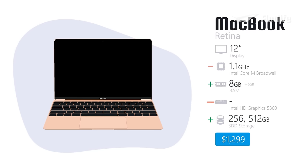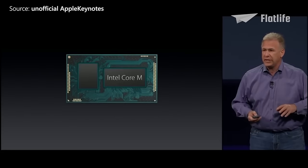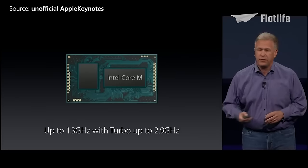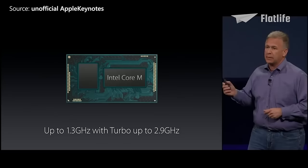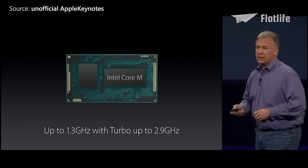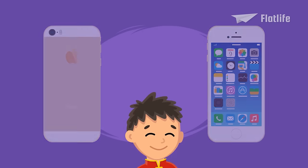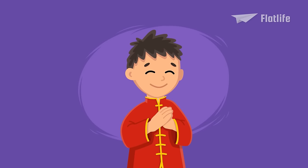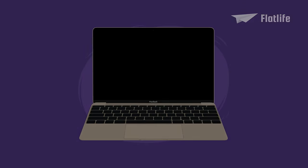While many praised the design and overall quality of the MacBook Retina, it received criticism for the slow performance of the Intel Core M processor. Fun fact: after introducing the gold iPhone 5S, Apple noticed that gold was seen as a popular sign of luxury among Chinese customers, which led to the introduction of a gold MacBook finish.